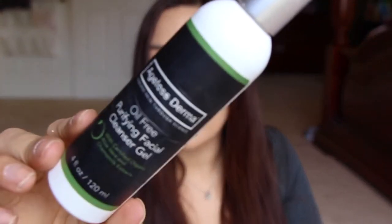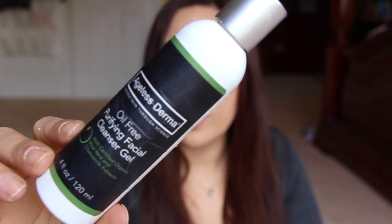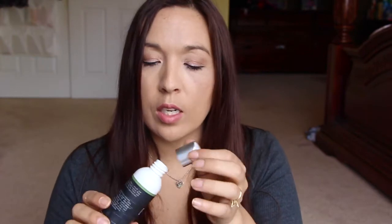Next is from Ageless Derma — oil-free purifying facial gel cleanser. I got this as a review through Tomoson quite some time ago. This has been in my shower forever and I've just finally used it up. It was okay — decent. It did a good job cleaning my face. It didn't have the best scent. It was just there to clean my face, no bells no whistles. It was good, it wasn't the best, but it was okay.